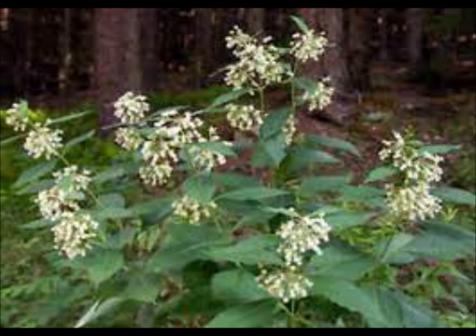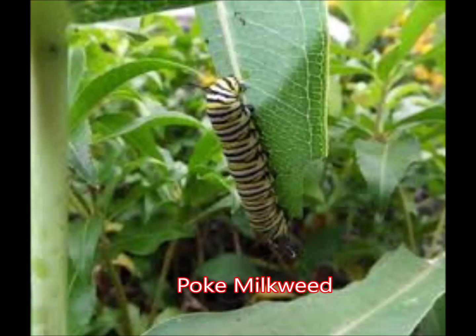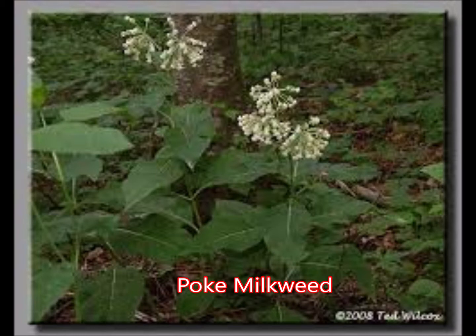The next milkweed I'm going to talk to you about is the poke milkweed. It's a great milkweed that comes up earlier in the spring than a lot of the other milkweeds, so it's great for those early arrivals of the monarch butterfly. It might take two or three years before it gets three to four feet tall. It doesn't need as much sun as some of the other milkweeds — it can grow on the edges of forests and tolerate a little bit of shade. It creates a great flower similar to common milkweed, just white with pink and green tips, with great elegance and great scent.